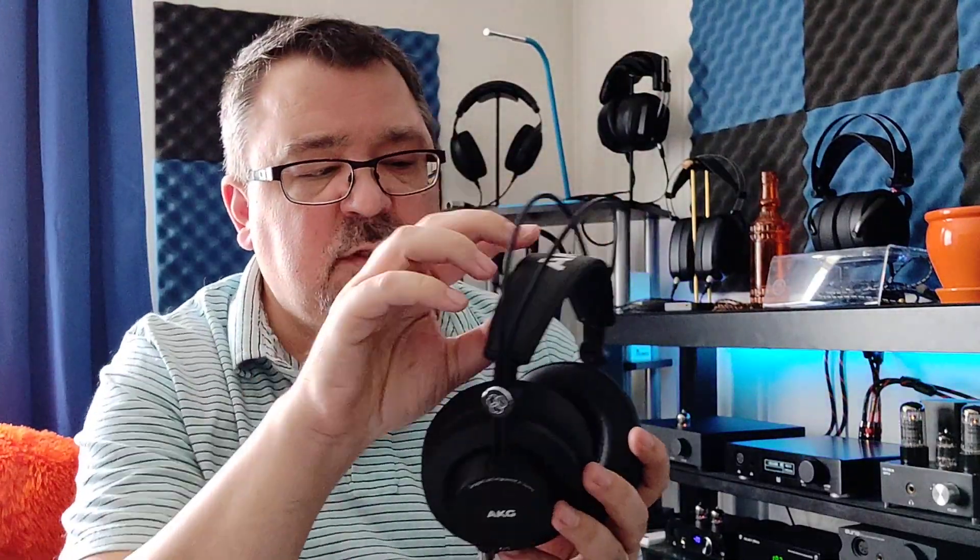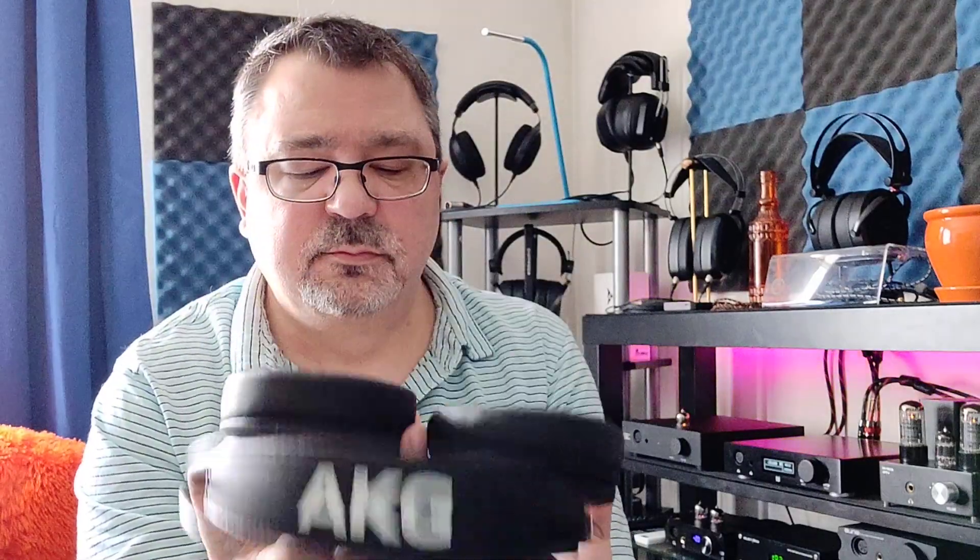The AKG K275 comes in around $125 to $150 depending on where you get it from, and it has a very nice build — kind of a retro style look to it. Metal, leather, kind of stiff, but it has a little bit of padding on it. All metal. This part is plastic, but very nice hard plastic. Minimalistic styling on them, and it has a detachable cable.